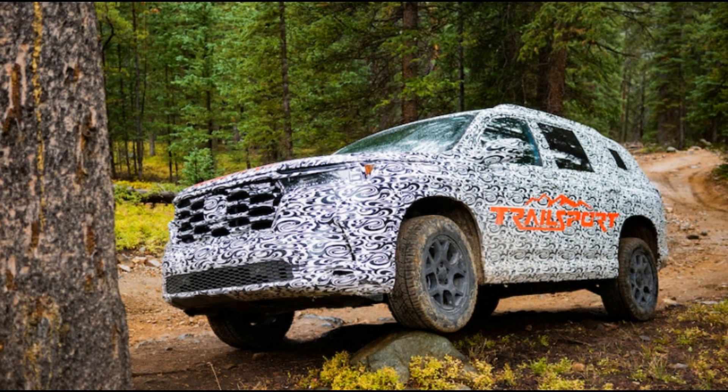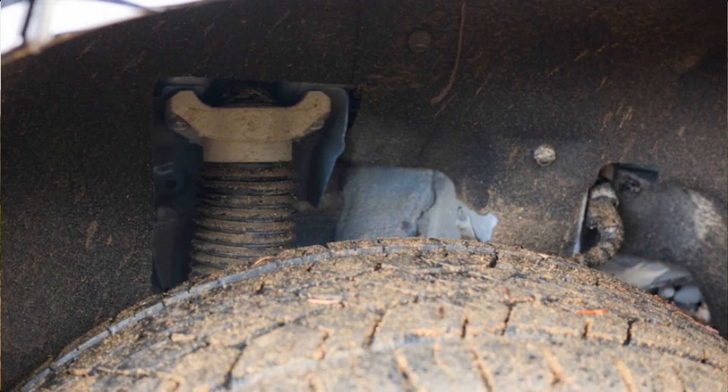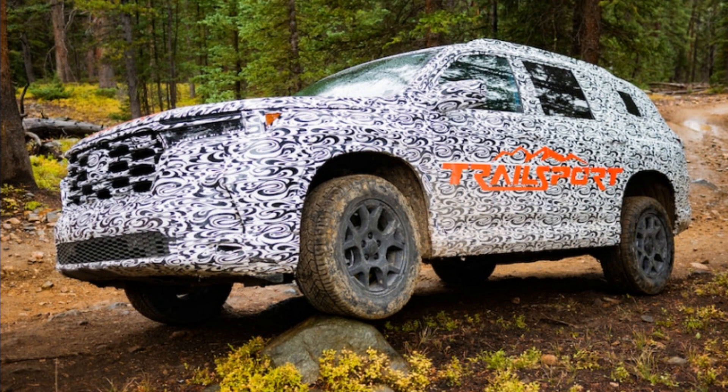When Honda's new Trailsport off-road treatment first debuted on the two-row 2022 Passport, we were disappointed to learn it was little more than an appearance package — a butch dress-up kit for the otherwise pedestrian Passport SUV. But we knew then that the first-year Passport Trailsport and the larger 2022 Pilot Trailsport were only the beginning for the Trailsport sub-brand, which promised to expand not only to other Honda SUVs but also to grow more capable.